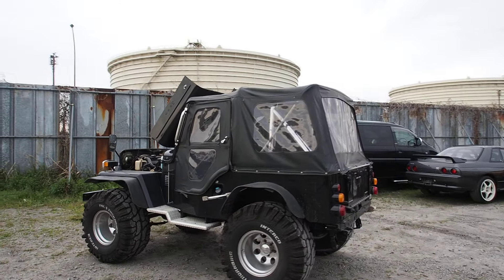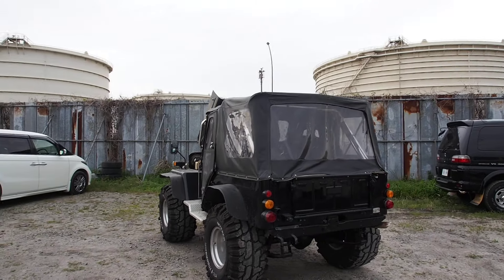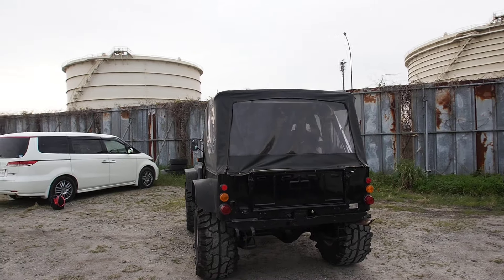The soft top seems to be in good condition. There is a rip that's been repaired, but otherwise it's good. The windows are clear, so easy to see through.